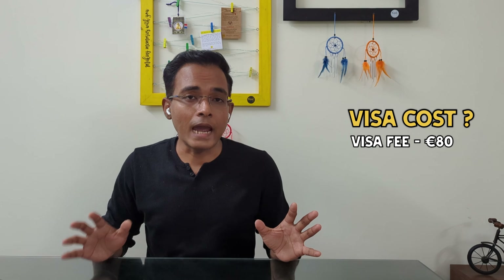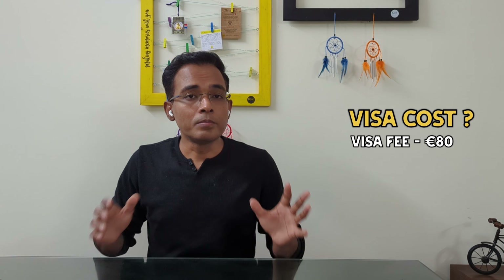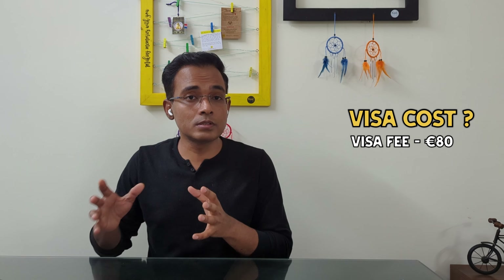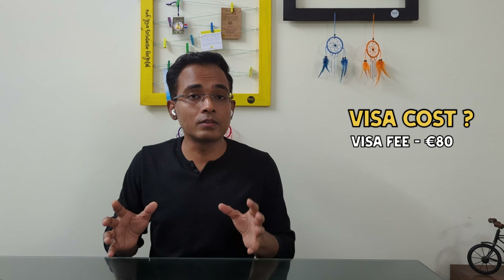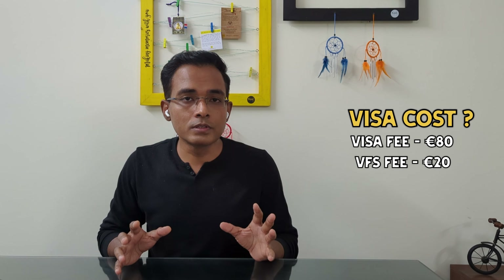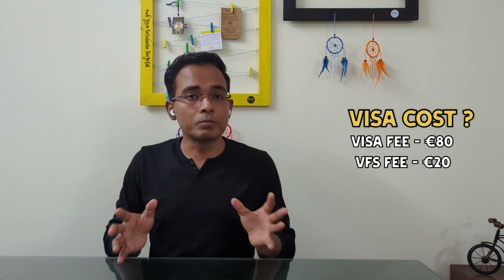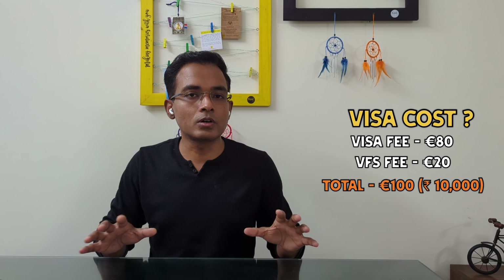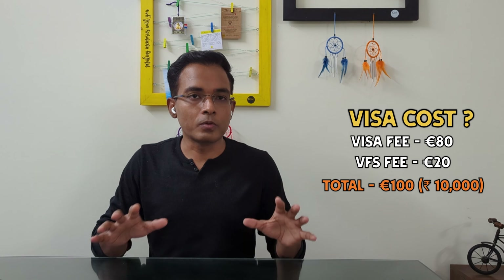Now the next question is: what is the cost of the Schengen visa? A Schengen visa will cost you 80 euros per person for adults, and 40 euros for kids. Over and above that, VFS — the agency in India that processes Schengen visas — charges around 20 euros. So adding both, the total cost comes to roughly 100 euros, which is approximately 10,000 Indian rupees.